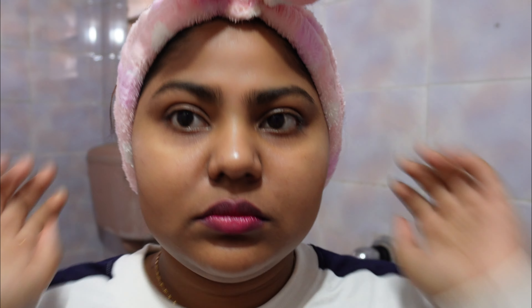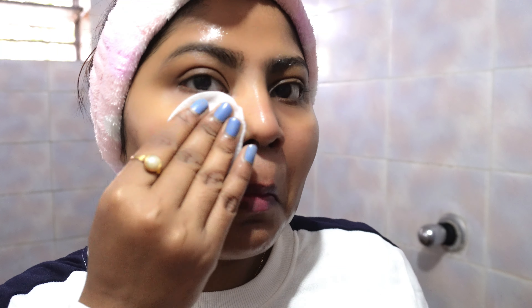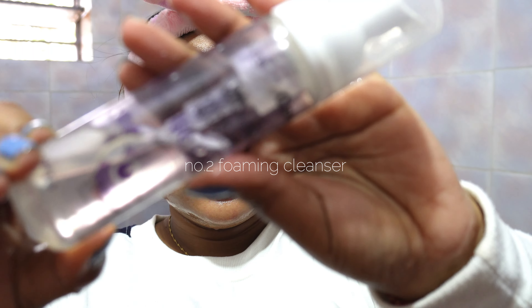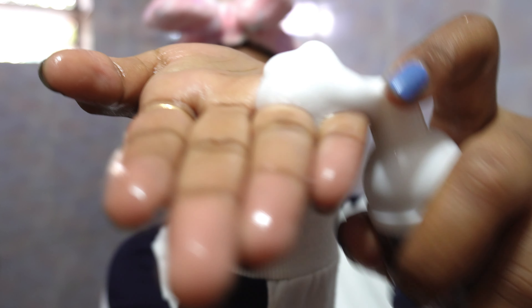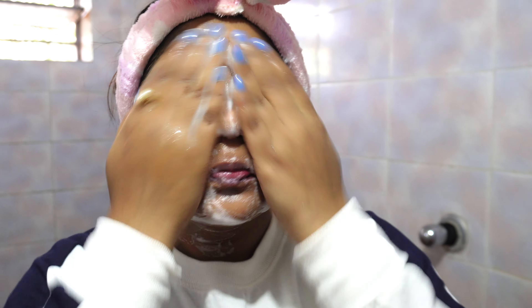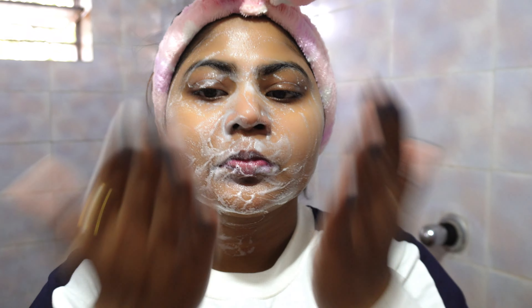For the evening skincare routine, I always prefer double cleansing. For that I have this micellar water from Garnier — it's so cheap and super effective at removing makeup. I don't really wear much makeup, so that's easy. Then I'm using this Saslic DS face wash. I take two or three pumps, let it sit for a few minutes while I brush my teeth, then add a bit of water, massage it into my face, and rinse with clean cold water.